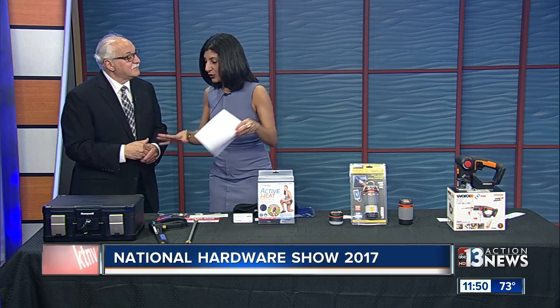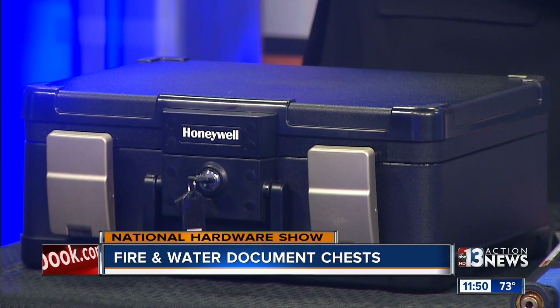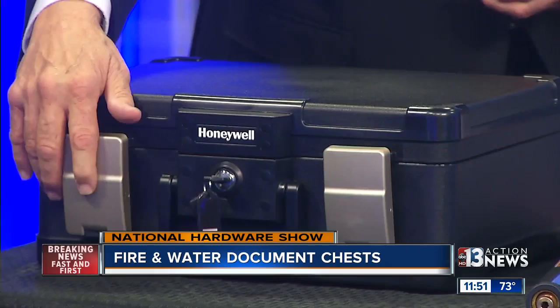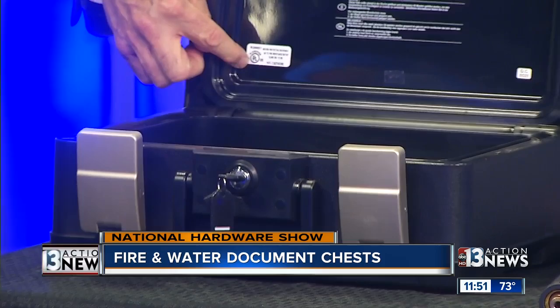This seems pretty cool. This is a fire and water document chest. We all have documents — mortgages, passports, and also digital documents like CDs. So Honeywell has brought this product out. It's got latches, which you can see here, and that basically allows it to seal really well. It's also got a double keyway. When I open it up, you'll see the UL sticker, which means this product has gone through extensive testing to do what it does.